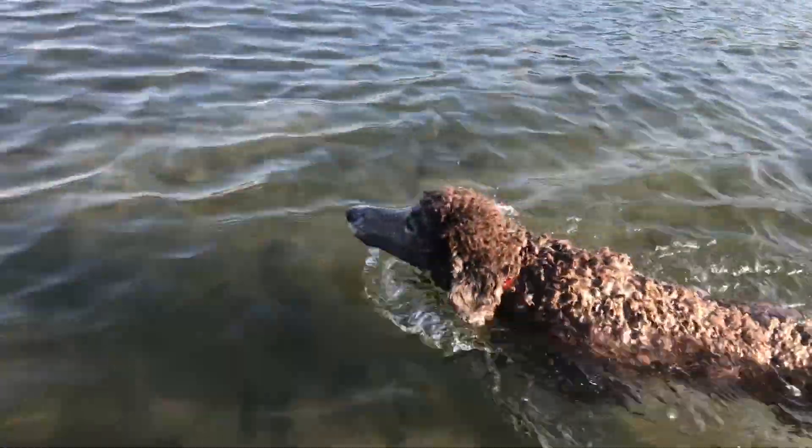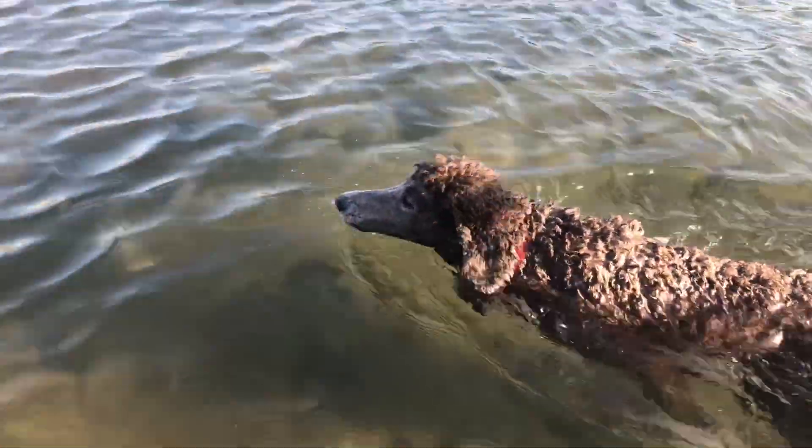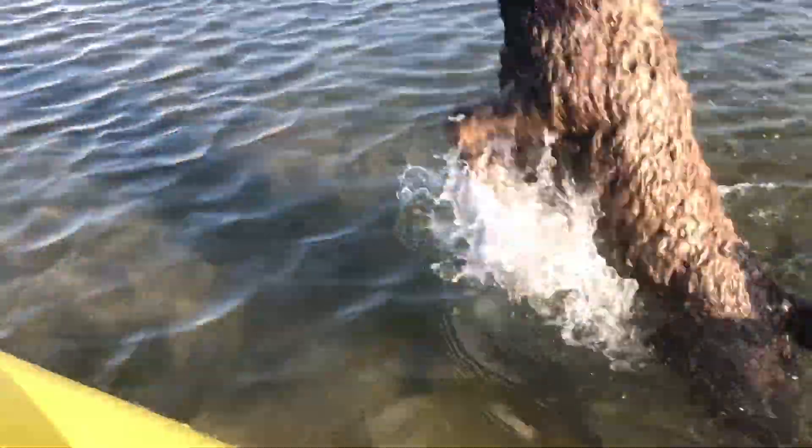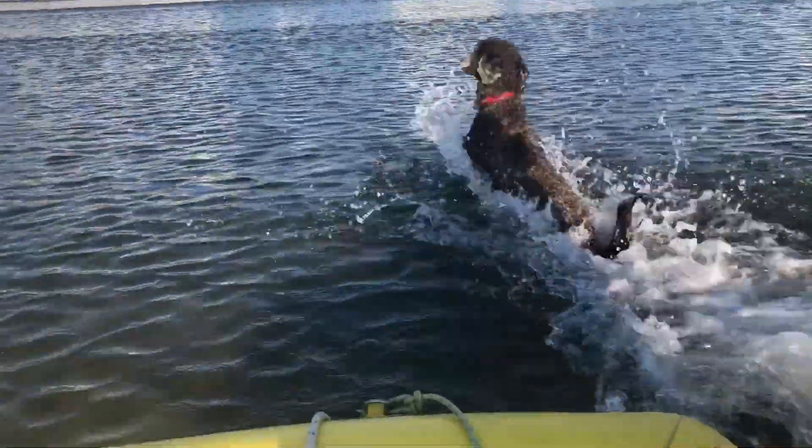We've just arrived at Port Erin on the Isle of Man, taking May ashore for the usual exercise. And she's doing a little swim — there she goes, bouncy bouncy.